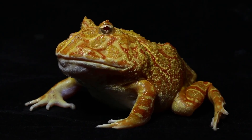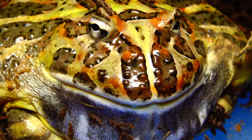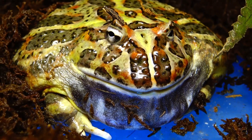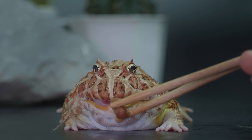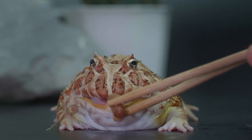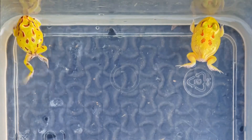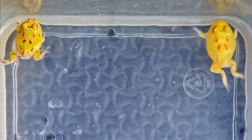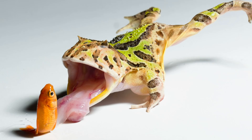Number seven on the list is the pac-man frog. Even though they get huge, pac-man frogs can be fine in just a 20 gallon enclosure because they do not move — they're literally like rocks. They grow anywhere from 3 to 6 inches in circumference and live anywhere from 10 to 15 years. They're basically the garbage disposal of the amphibian world and are amazing to watch eat.